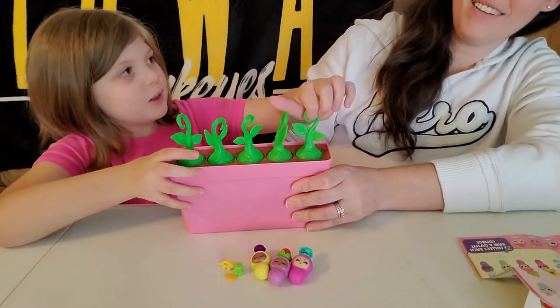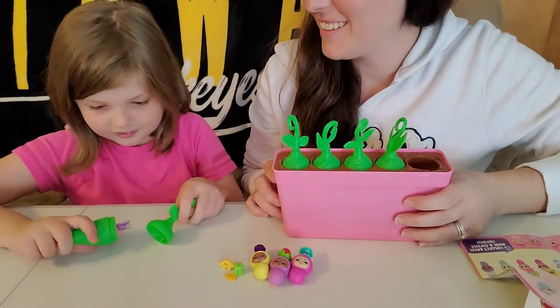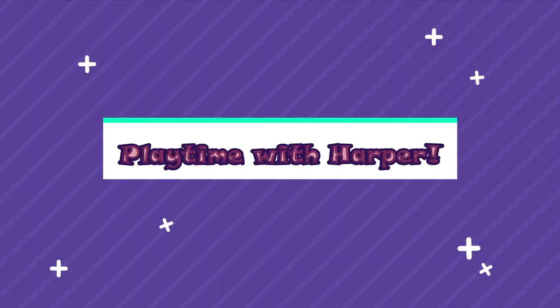All right, one more, three two one — yeah! Oh my gosh, look at this little face, we got a fourth baby! Hi guys, how are you doing today? I'm Harper, this is my mother Angela. Hi! Welcome, or welcome back to Playtime with Harper. We make toy videos, and today we have Blue Baby Pup Surprise!